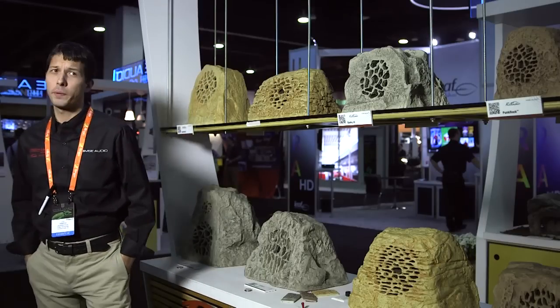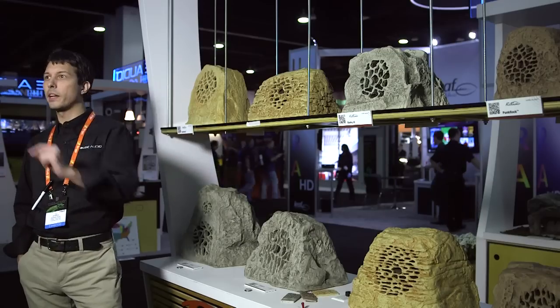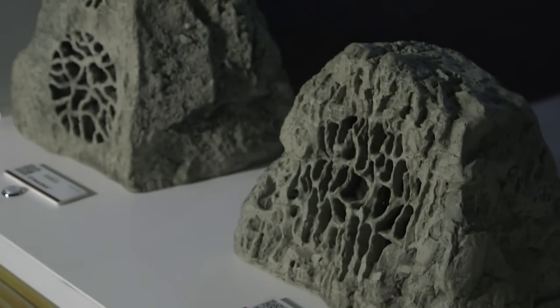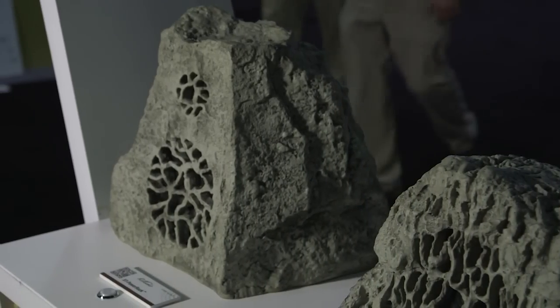Another MSE Audio company is Roccoustics, which is the original and still the best rock speaker. Roccoustics are manufactured right here in Denver, Colorado, and the new model we have at CEDIA this year, the XT Power Rock, has a compression tweeter in it, and if you need something for large outdoor parties or outdoor movie theaters, this is the solution — a lot of power, a very long throw, and a lot of performance.